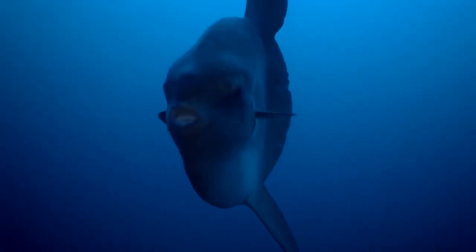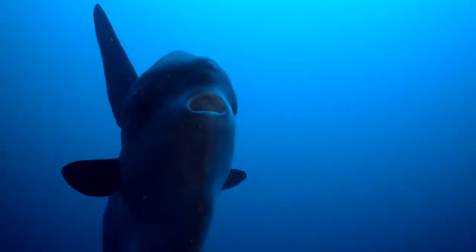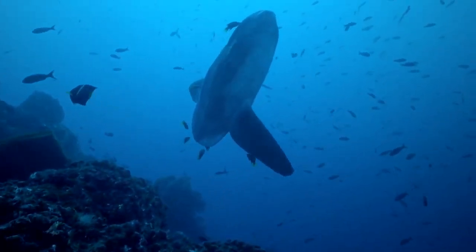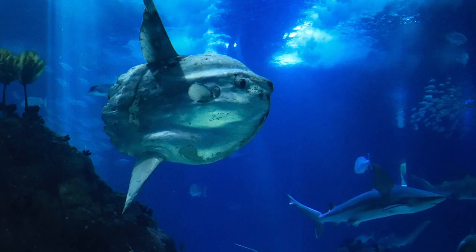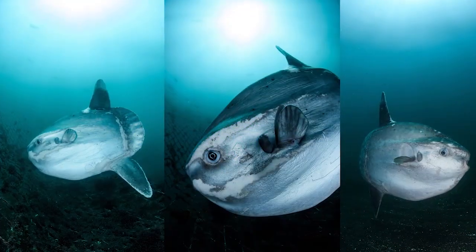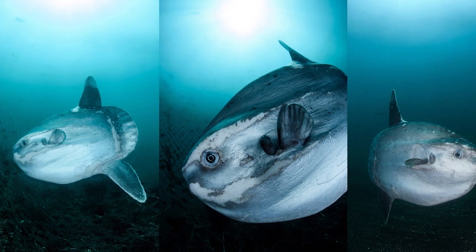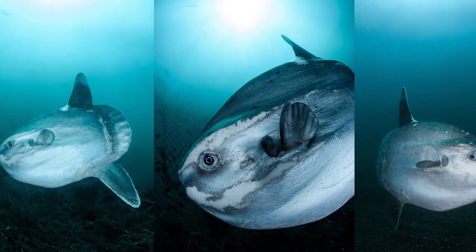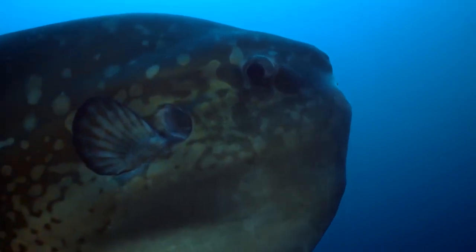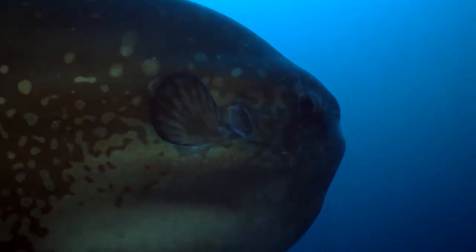One of the strangest things I've ever seen is the Ocean Sunfish, also known as Mola Mola. The Ocean Sunfish won't be taking home any beauty pageant prizes because it is flat, lumpy, wrinkled, and just plain unattractive. The Ocean Sunfish can grow to be enormous sizes, but it still only appears to be half a fish. They may appear weird, but they actually have some fascinating qualities and interesting characteristics you may not have seen.